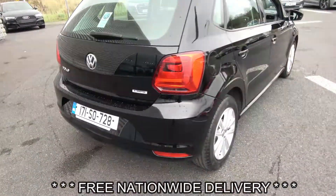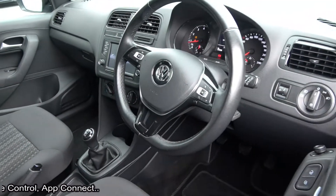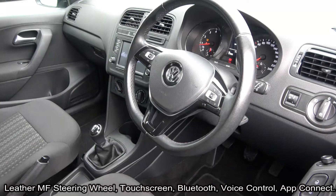Making our way to the driver's cockpit, immediately we are greeted with your black leather flat bottom multifunction steering wheel, finished in high gloss piano black, climate controls, air conditioning, voice control, and Bluetooth functionality built-in via mobile phone preparation.